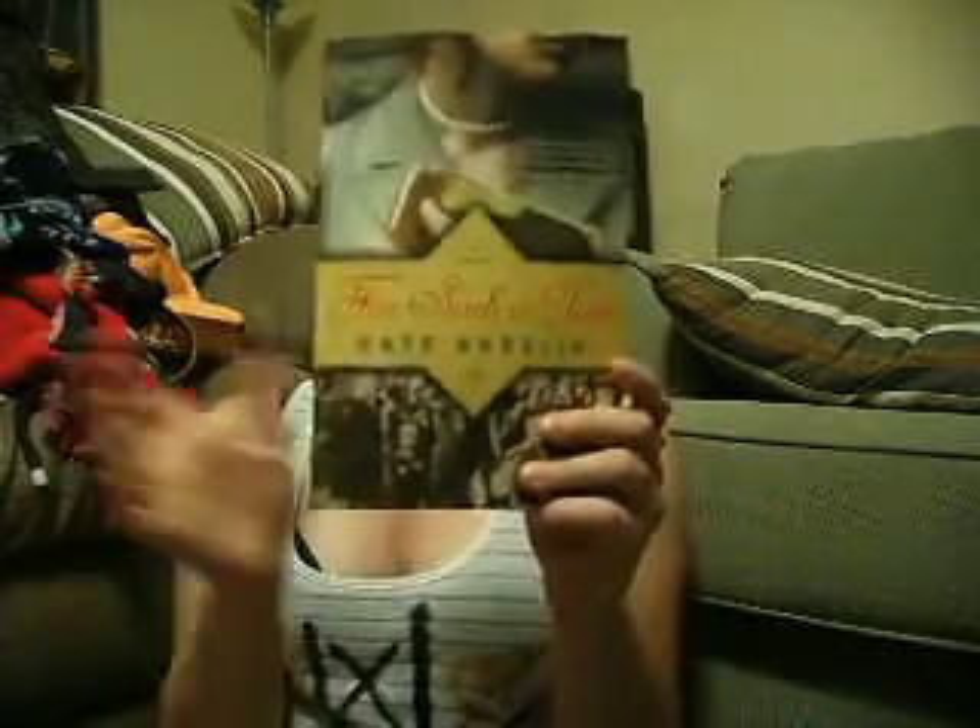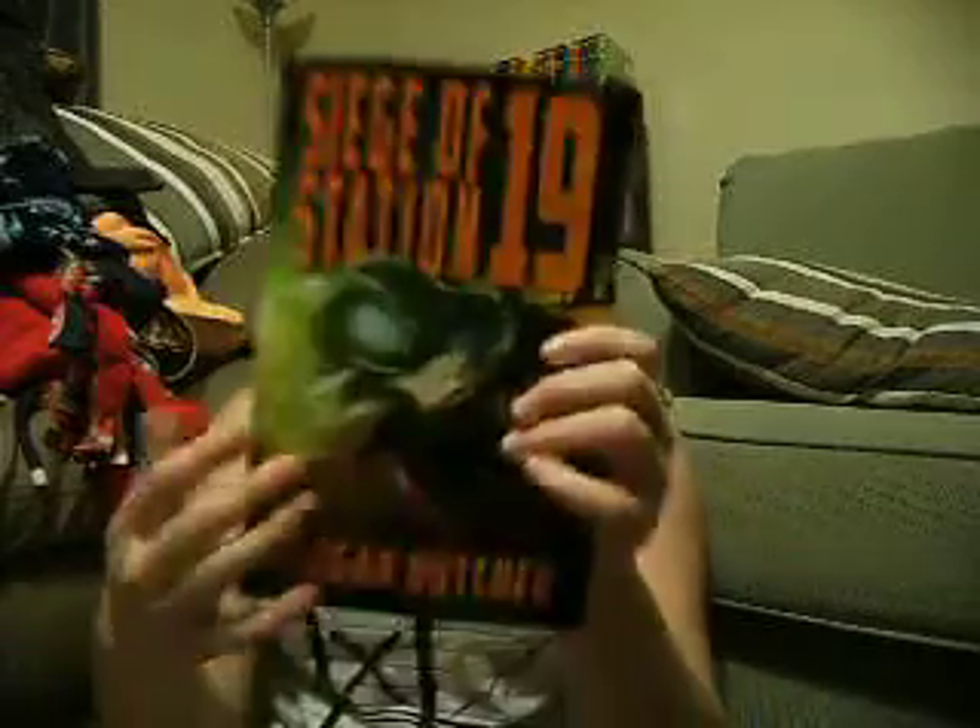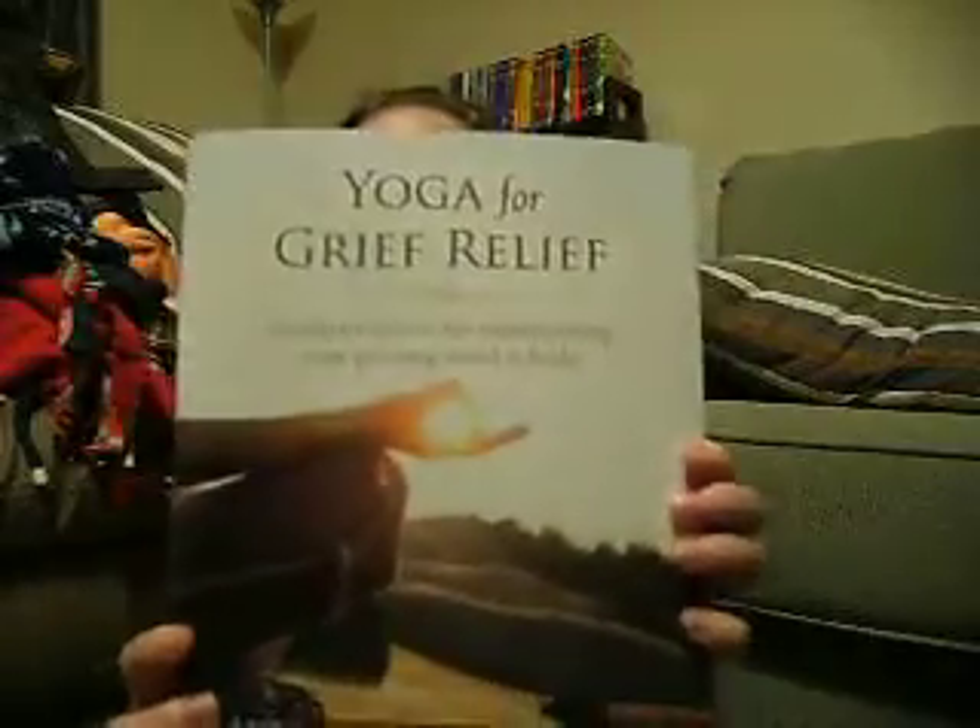Next, books and magazines. Books: 'For Such a Time' by Kate Breslin — I've been waiting on this one for a while — 'Siege of Station 19' by Reagan Butcher, something by Antonio Sossus that I can't pronounce, and 'Yoga for Grief Relief.' Magazines: Shape, Rolling Stone, a J.Crew catalog, Victoria's Secret, Details, and Us Weekly.